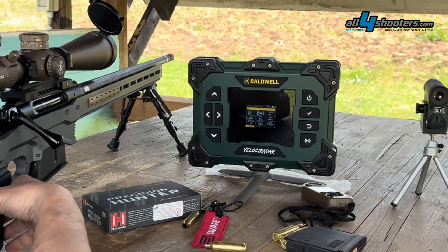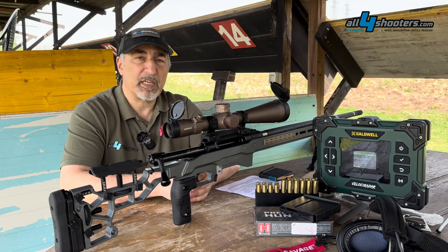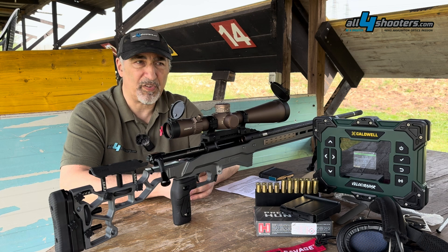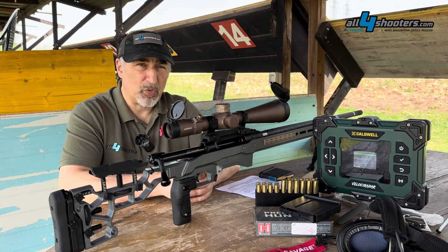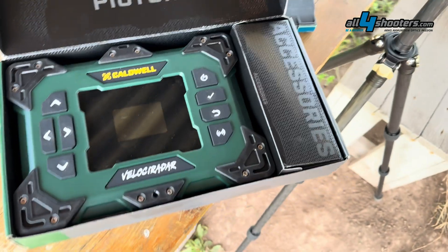Most radars today are based on Doppler technology, which gives the actual speed of the bullet at one specific distance from the device. But the Caldwell Velociradar uses a very innovative technology called CHIRP technology.